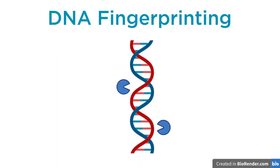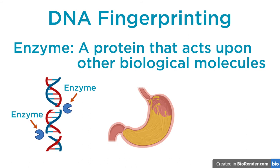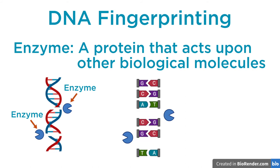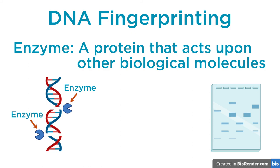During DNA fingerprinting, DNA is cut into fragments using something called an enzyme. An enzyme is a protein that acts upon other biological molecules. There are many different types of enzymes — for example, there are some in your stomach which help you break down food into smaller components so your body can absorb them. In today's case, enzymes were used to cut the DNA into fragments based on the sequence of letters in the DNA. These fragments make up the DNA fingerprint.